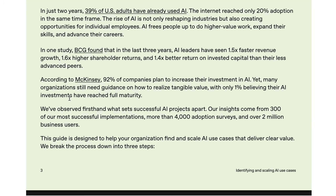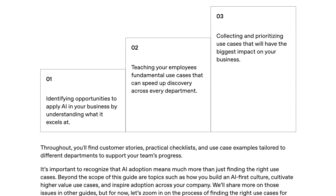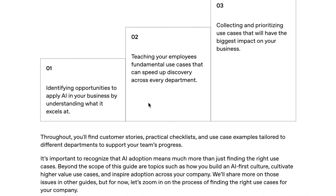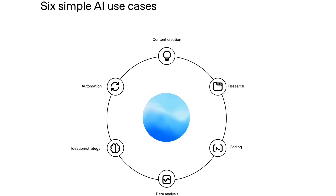In terms of what they're aggregating to get to these six AI use case primitives, their insights come from 300 of their most successful implementations, more than 4,000 adoption surveys, and over 2 million business users. The report argues the three steps to finding and scaling impactful AI use cases are: 1. Identifying opportunities by understanding what AI excels at; 2. Teaching employees fundamental use cases to speed up discovery across every department; and 3. Collecting and prioritizing use cases with the biggest business impact. We're focusing on step two, where the idea of use case primitives comes in. These come from over 600 use cases sourced from OpenAI customers, and most fall into one of six primitives — fundamental use case types that apply across all departments: content creation, research, coding, data analysis, ideation and strategy, and automation.